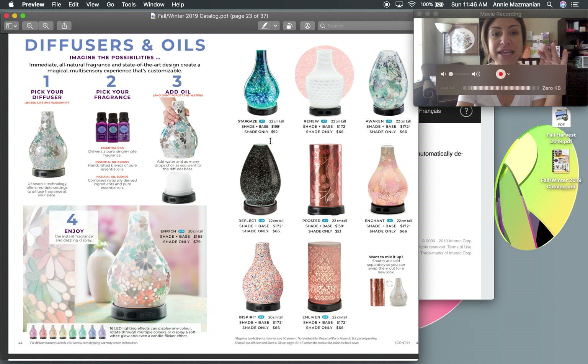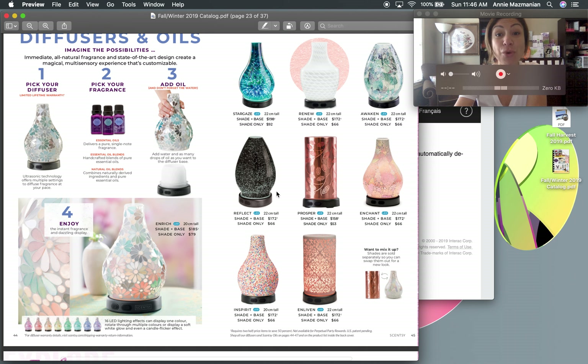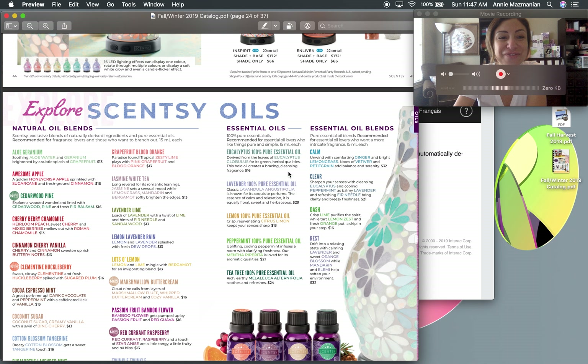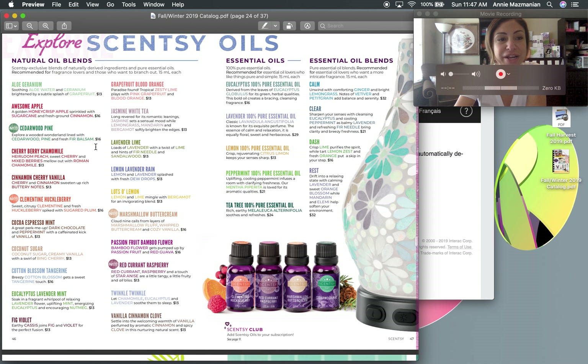These diffusers are the Cadillac of diffusers — yes, they're expensive, but if you host a party you can get one at half price. They feature more than 16 color lighting options, three different misting options, interchangeable shades, and they come with a lifetime warranty. There's no other diffuser like that. I even have people who work for oil companies coming to purchase these from me.